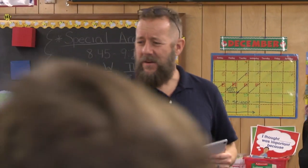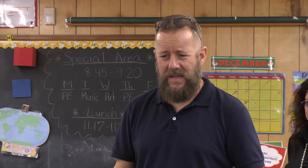Has anybody in here been to Yellowstone National Park? I think I've been there once. You would remember.